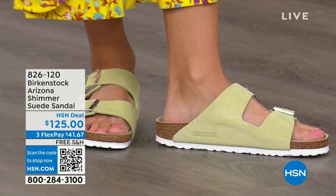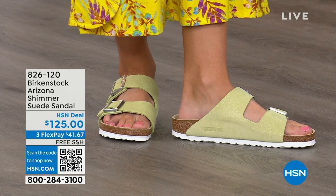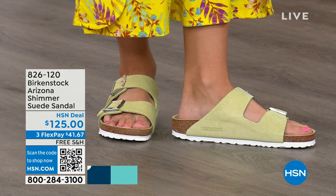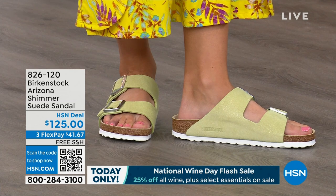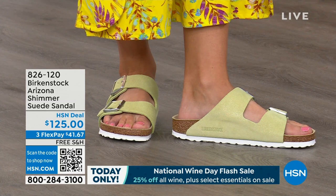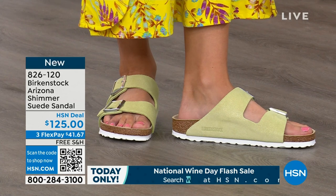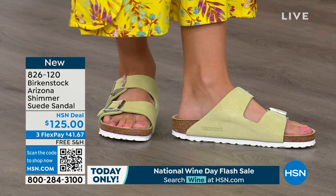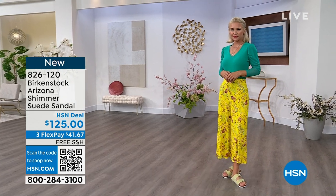We're heading into summer and we need some new sandals in our closet. This is a really great add for ladies who already have basic colors and want something fun. Or if you just want to wear fun colors, this is great and brand new — we've never even aired this before. Brand new. I love both colorways. You can't go wrong either way. Fully adjustable on your foot — comfort is the new cool.